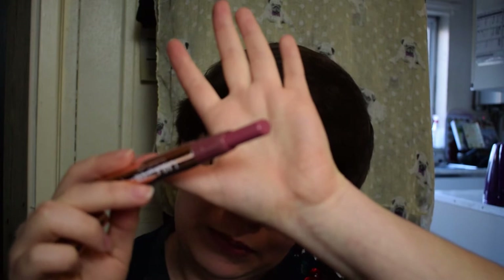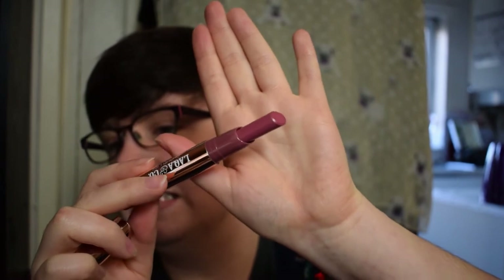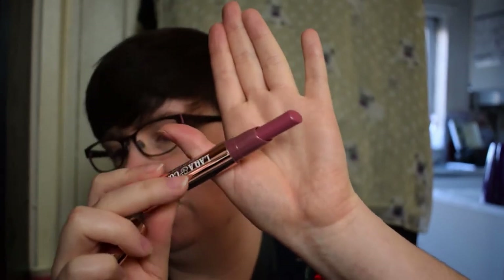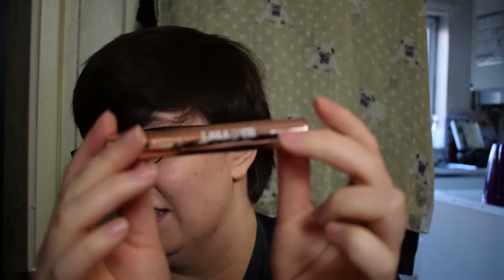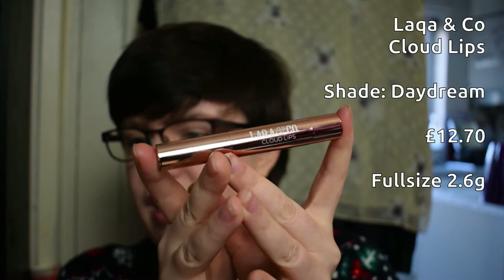I'll push the lipstick up to see how much product you get. It's a not super expensive but not super cheap brand, more for looking nice. It's a dusty, nude-ish, matte-ish pink — very pretty, very wearable, very party and everyday friendly. I had a quick look at the Lacqua & Co website when they gave the sneak peek — it's a relatively small brand focusing mostly on lip items. Very pretty.